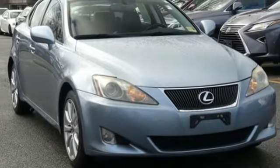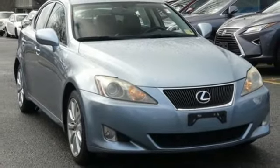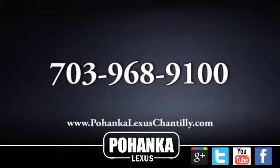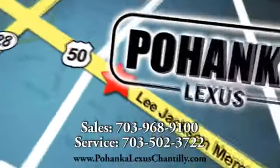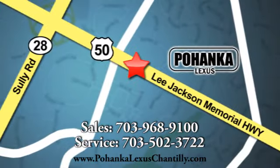In this case it begins with a test drive. Start your next adventure today. Call us now for more information on this vehicle or visit today. We're conveniently located at 13909 Lee Jackson Memorial Highway in Chantilly.